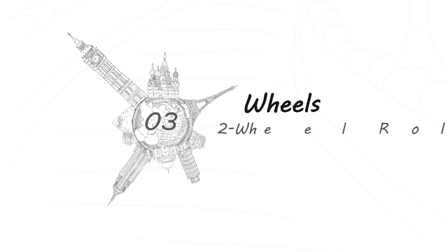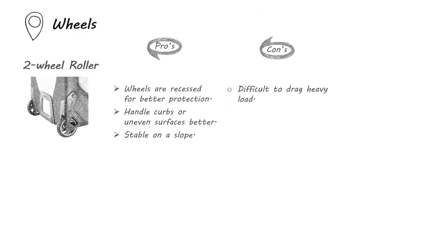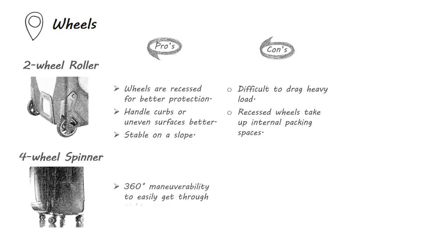Other than backpacks or small duffel bags, most luggage have either two or four wheels. Four-wheeled units are also referred to as spinner luggage, versus two-wheeled rolling luggage. The two wheels on roller luggage are recessed for better protection — they can handle curbs or uneven surfaces better. Two-wheeled luggage is not likely to roll back freely on a slope, but it is more difficult to drag a heavy load with only two wheels, and the recessed wheels also take up internal packing space.